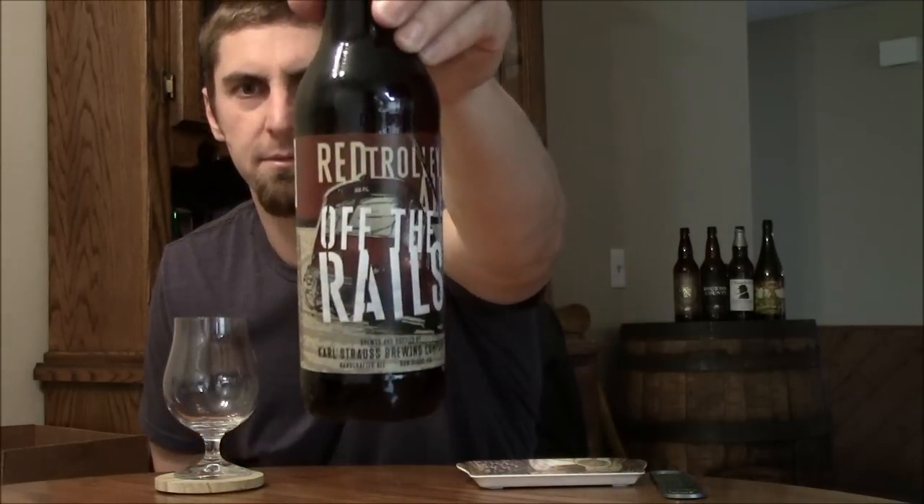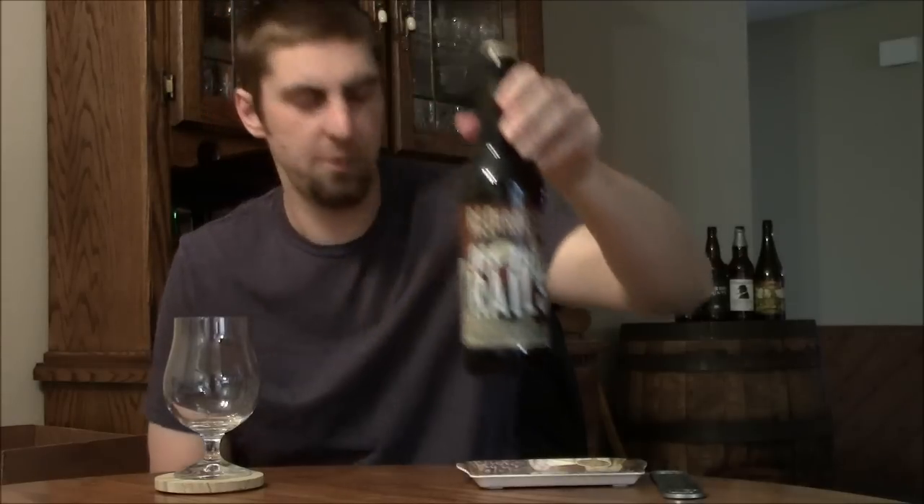Taking a look at another beer in Karl Strauss's Imperial series — this is their Off The Rails. It's an Imperial version of their Red Trolley, which is their traditionally brewed Irish Red Ale that just keeps winning medals like crazy at all the big competitions: GABF, World Beer Cup. That beer just wins gold medals all the time.